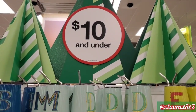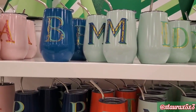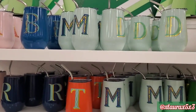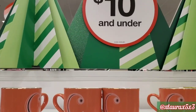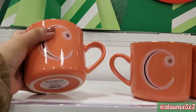They have this display full of monogrammed mugs, cups, and tumblers. The ones here are priced at $7.99 and are by the brand Opal House. They do come with a straw. Here are the mugs, priced at $5.